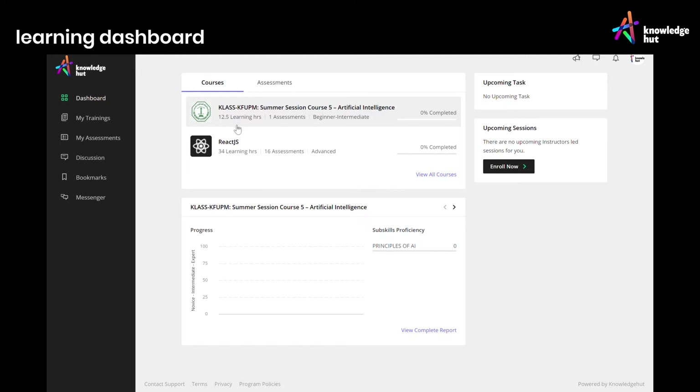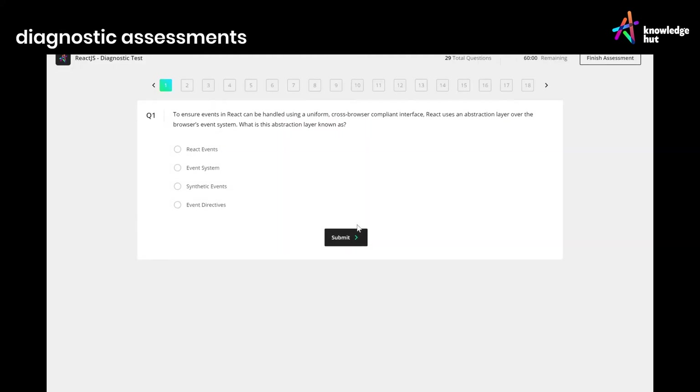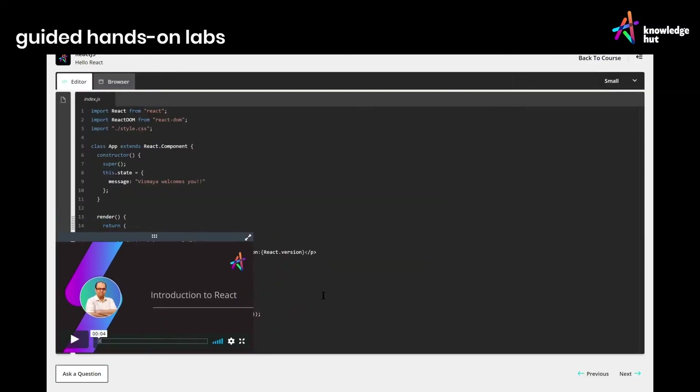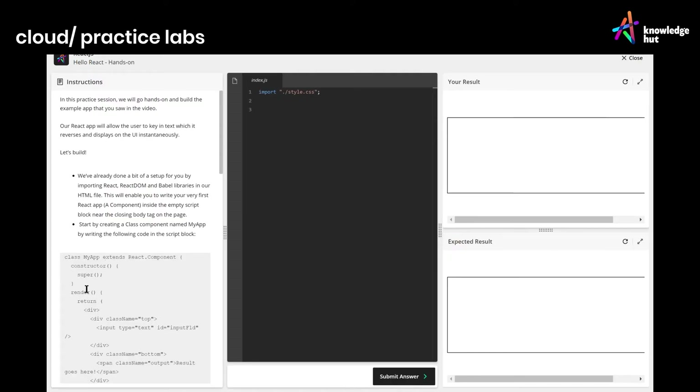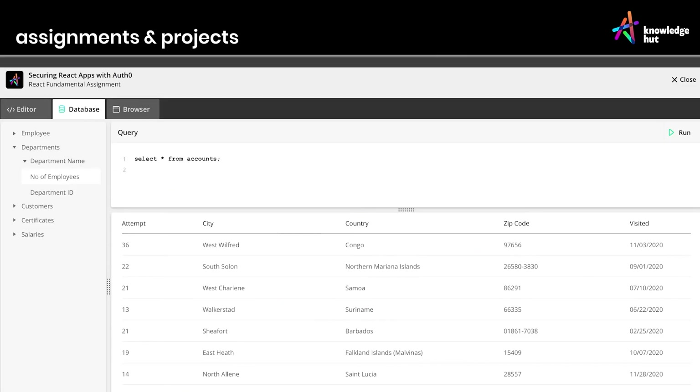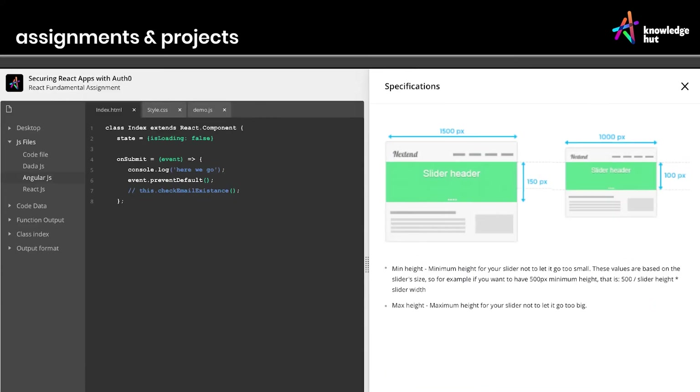The learning dashboard provides a detailed overview. Diagnostic assessments measure your skill levels before you begin. Guided hands-on labs offer an instructor-led coding experience. Cloud-based practice labs simulate real-life working environments to sharpen your skills. Adaptive assessments match your skill level as you progress, giving you outcome-driven results.